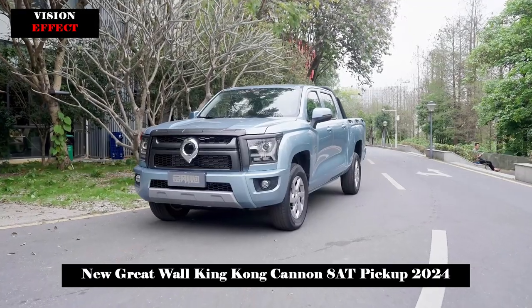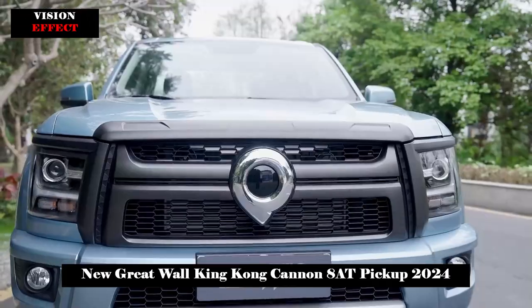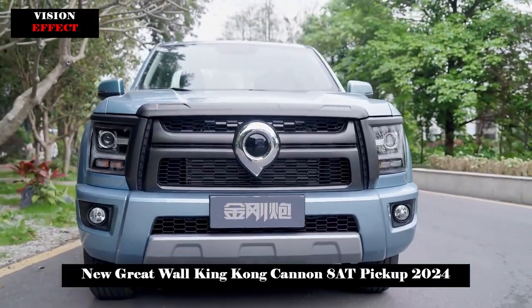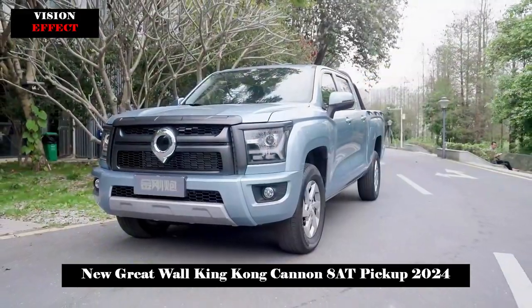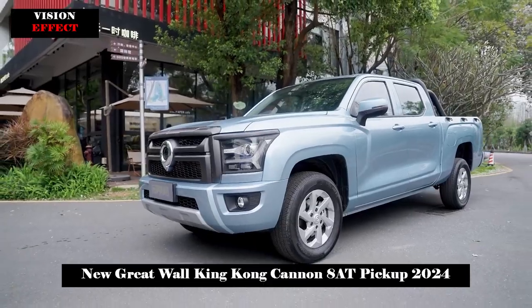The 8AT model offers three options: Standard Cab version, Long Cab version, and Flat Bed version. Different versions vary in body size and cargo bed size to meet the needs of different consumers.